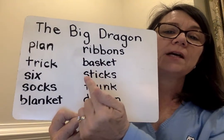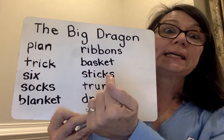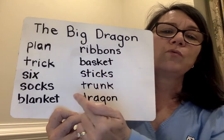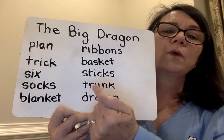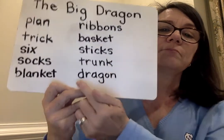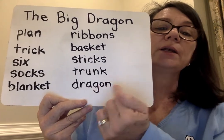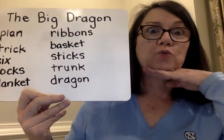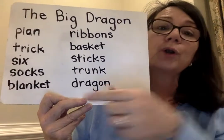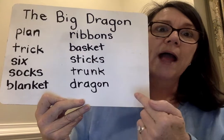Basket. S-t-i-c-k-s — sticks. C-K at the end of a word. T-r-u-n-k — trunk. D-r-a-g-o-n — dragon. Dragon. Two-syllable word: d-r-a-g-o-n. Dragon.